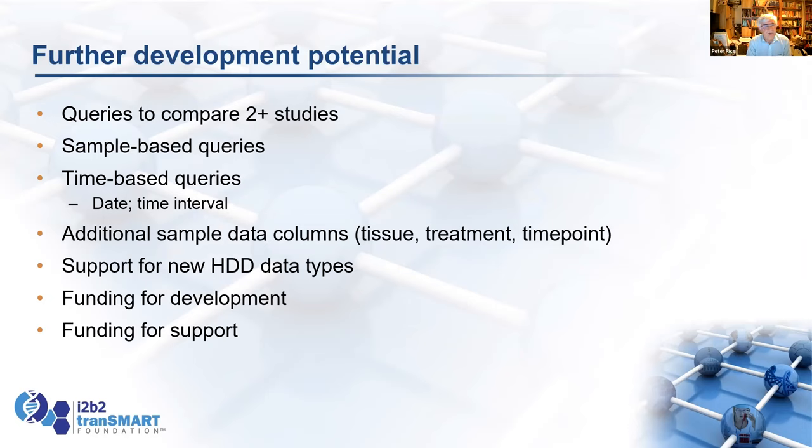Other things we'd like to do: queries to compare studies, since Transmark tends to work on one study at a time but it would be nice to compare two comparable studies. Doing queries at the sample level rather than the study level can be very handy. Time-based queries, as mentioned, if we have time intervals. Adding additional data columns for particular data types, and adding support for new data types — we think we can generalize that to make it easier. But again, we need funding for development and support, so we'd like to work with projects that need these features.